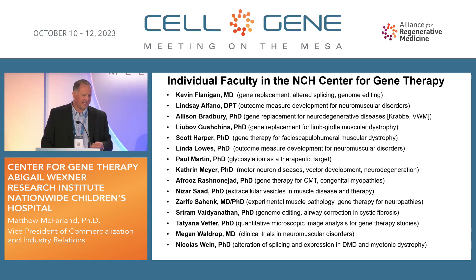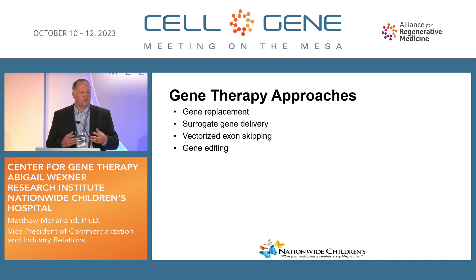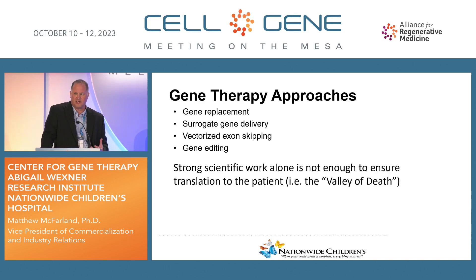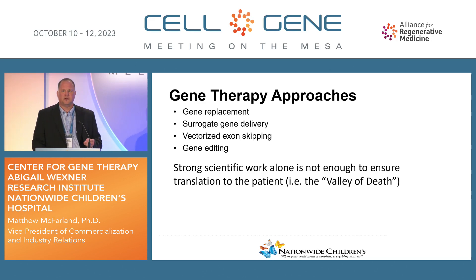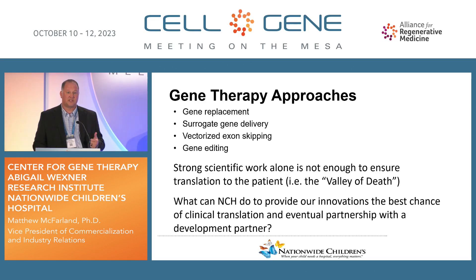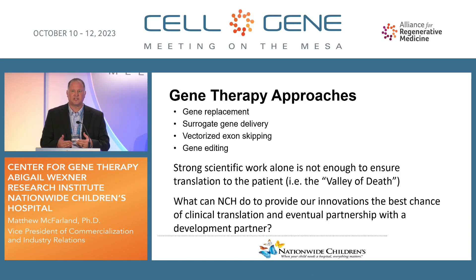To summarize, our Center for Gene Therapy uses the approaches of gene replacement, surrogate gene delivery, vectorized exon skipping, and gene editing. As an institution, one of the things we recognized very early on is that strong scientific work alone is not enough to ensure that the translation of innovation happens to the patient. This is the proverbial valley of death we all talk about. So one of the things we started asking ourselves several years ago is, what can we do as an institution to give our innovations the best chance to be realized?